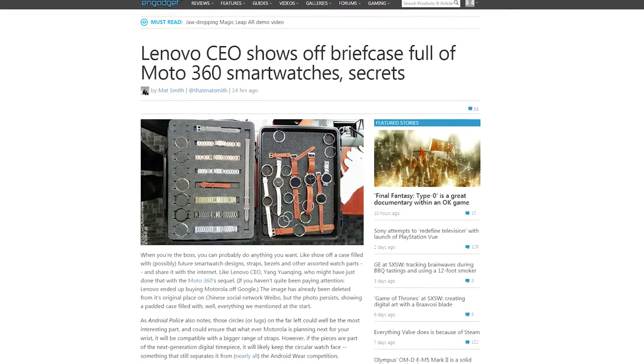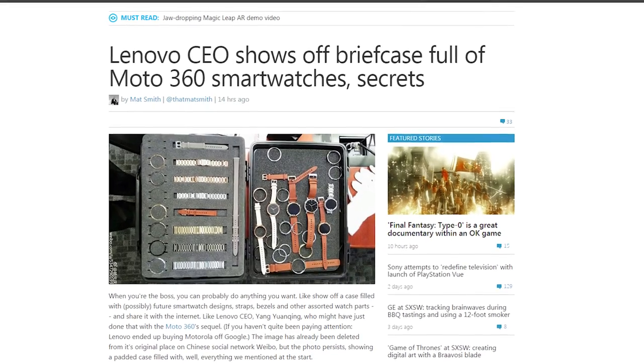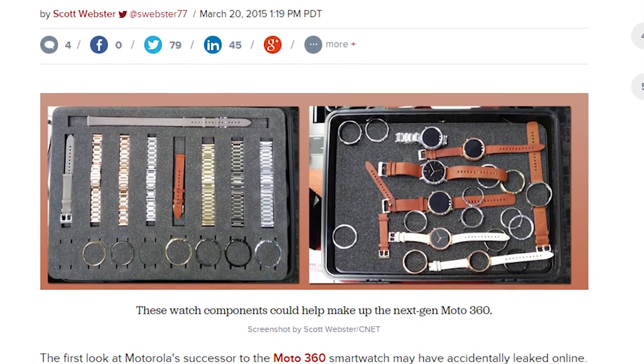Lenovo's CEO did the internet equivalent of dropping a briefcase — a bunch of possible new Moto 360 designs and straps spilled out. As in, she accidentally posted the photo on Weibo and then deleted it. It's got lugs for straps! I like the original better, though. Just make the screen a complete circle and I'll be happy.